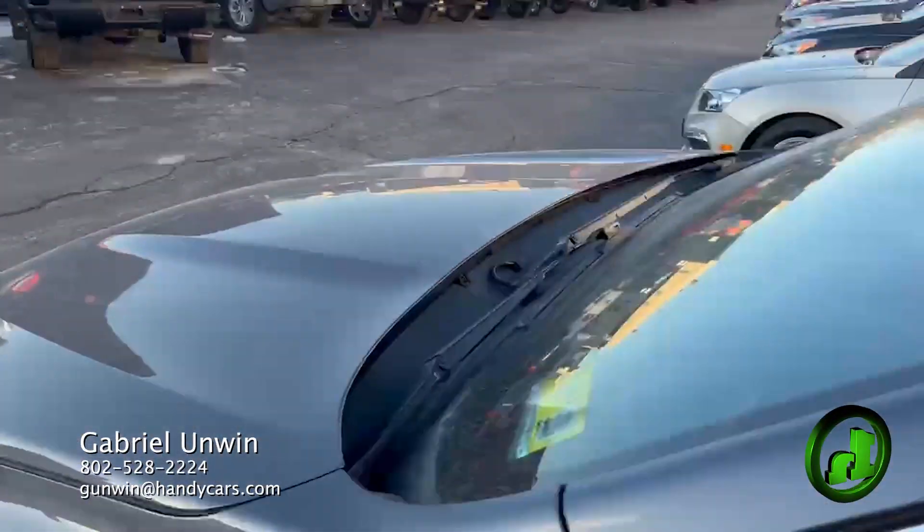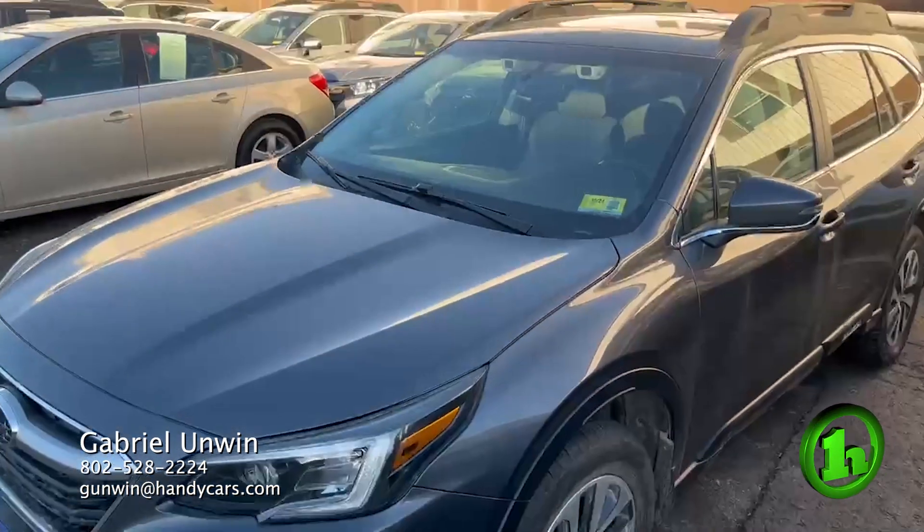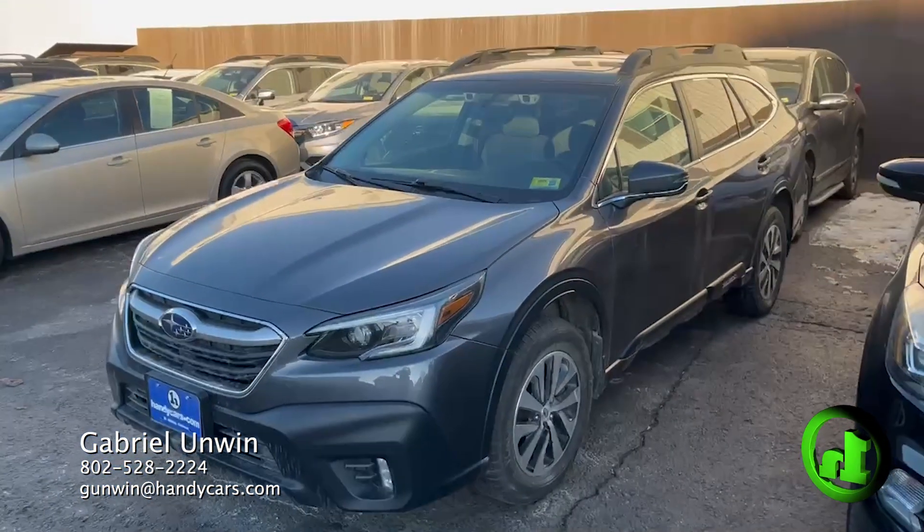If you have any questions about this vehicle or any other vehicle on our lot, my information is below on the bottom screen. I look forward to talking to you soon.